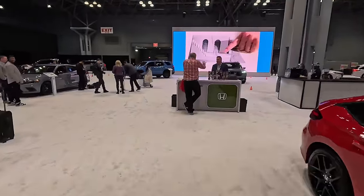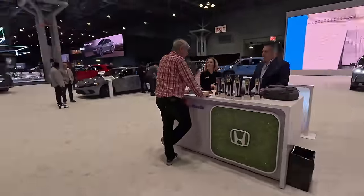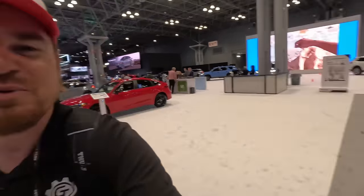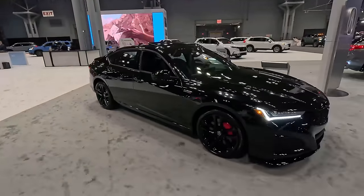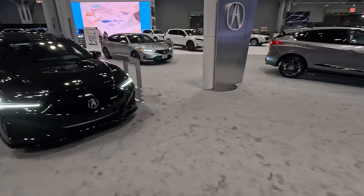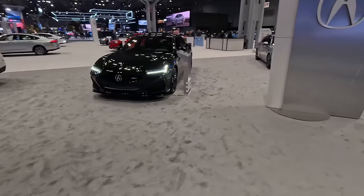A lot of the things that plagued the Blazer EV are not plaguing the Prologue because of different infotainment and software systems in this one, but yes, it is a very similar vehicle. We did a deep dive when we were in LA last November so I won't go into too much detail there. We've got Accords, more Civics, as we move from Honda.